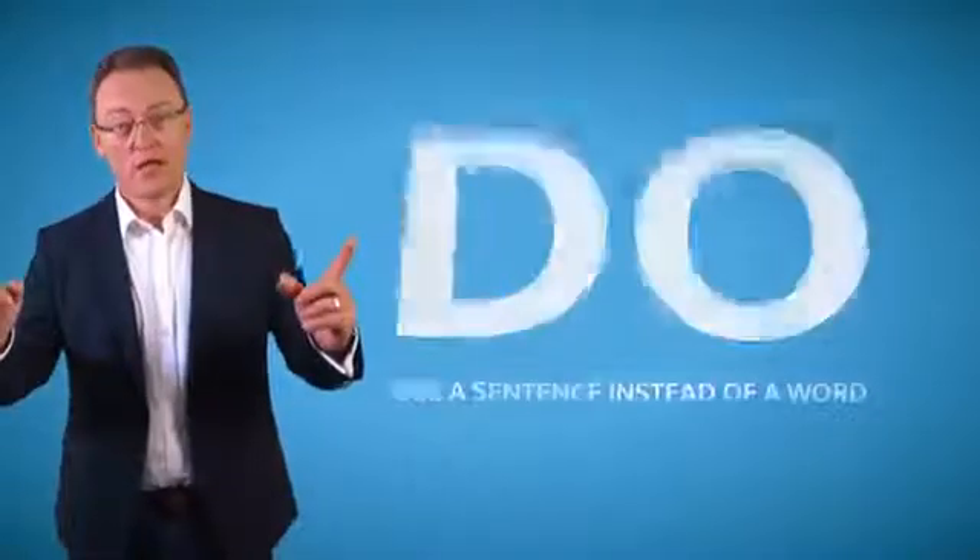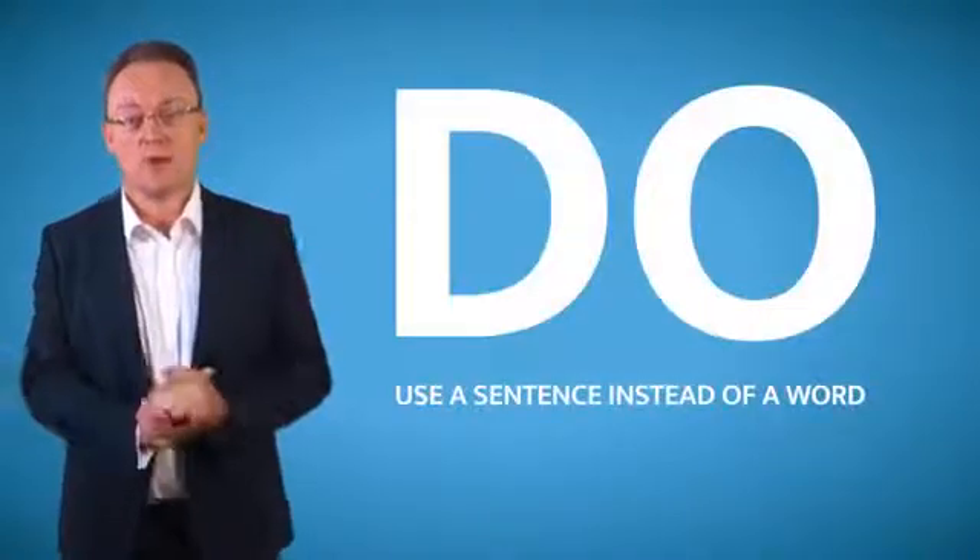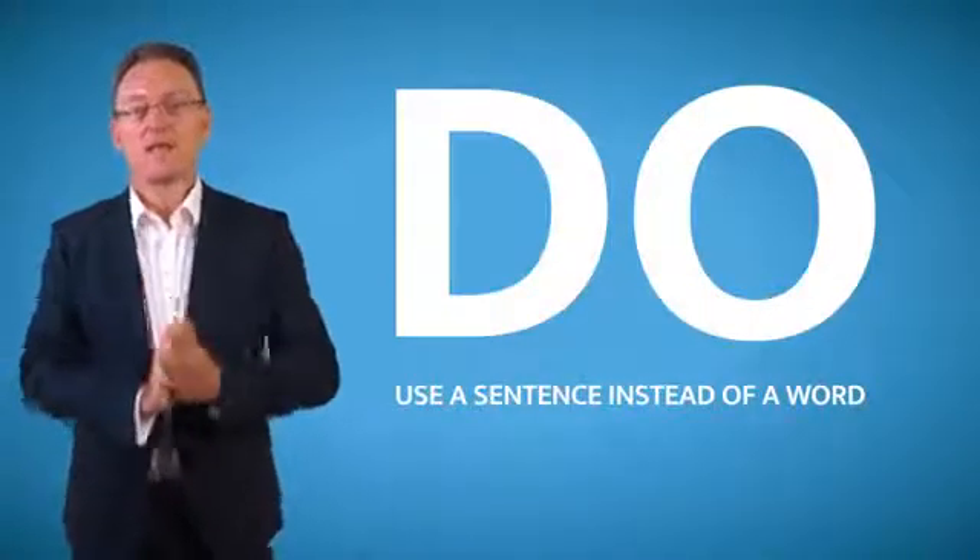Until a year ago I used to use a short password, until I saw an ethical hacker show me how easy it is to get passwords. So now I use a sentence. I'm not kidding you — use a sentence as your main password and you'll be as safe as houses.